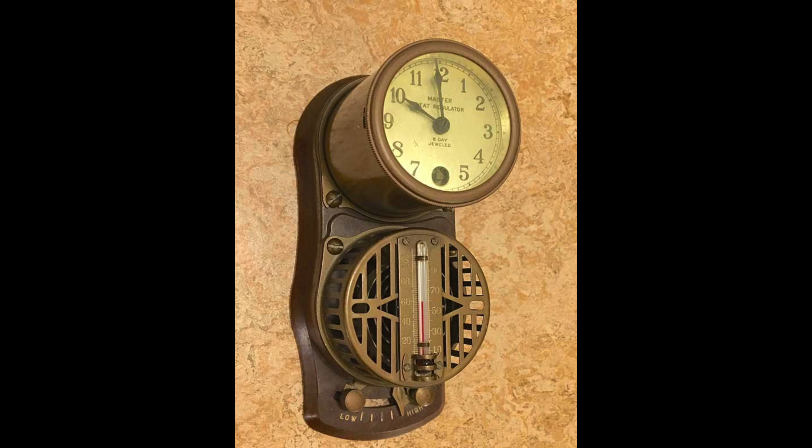So what is a setback? What I'm showing here is a setback thermostat from the 1800s — they had setback thermostats a very long time ago. This particular one has a wind-up clock, an 8-day clock, so every 8 days you had to wind it up or it wouldn't switch over. It had two thermostats in it: one that would work at night and one that would work in the day.